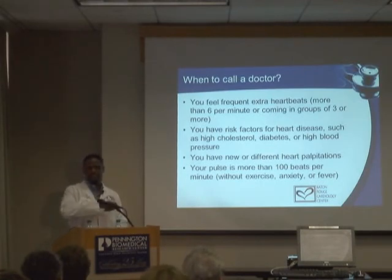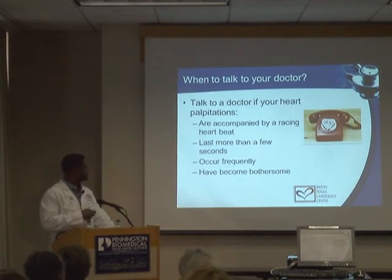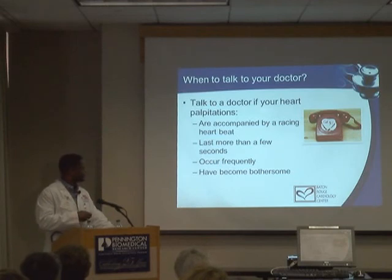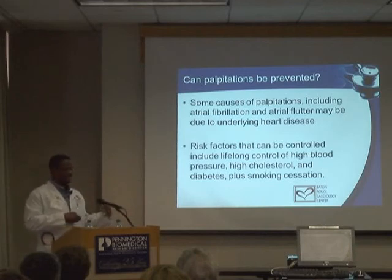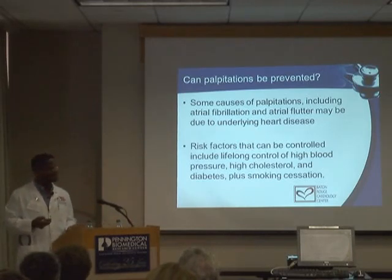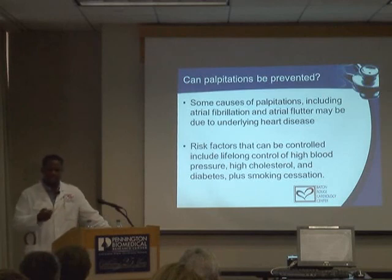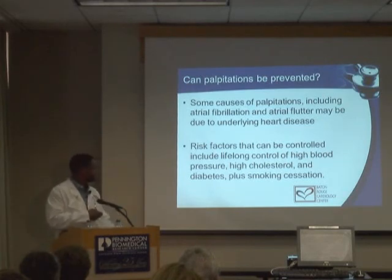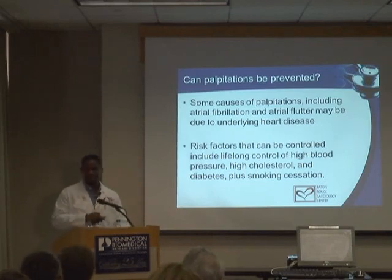If palpitations are very bothersome and interfering with work or daily activities, there are medicines that are highly effective at controlling them — but you want to make sure there's nothing more serious requiring investigation. If the heart's racing, you're feeling faint or lightheaded, or symptoms are bothersome, get it checked out. Is it preventable? Not always. If there are triggers like caffeine or medications, those can be changed or avoided. Otherwise, live a heart-healthy lifestyle — that's the best defense we have.